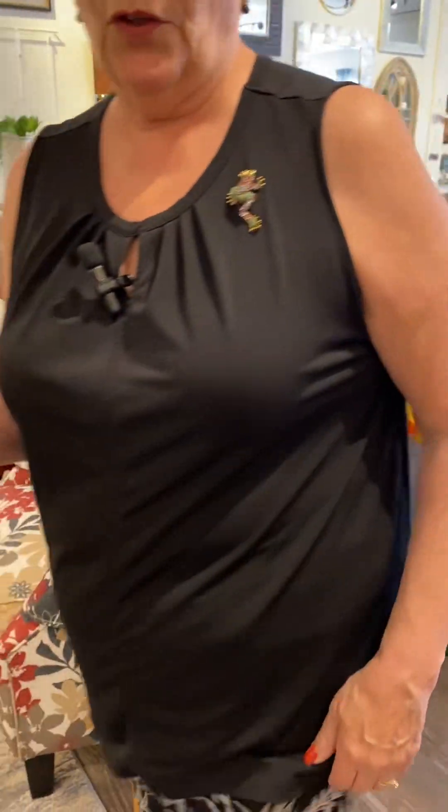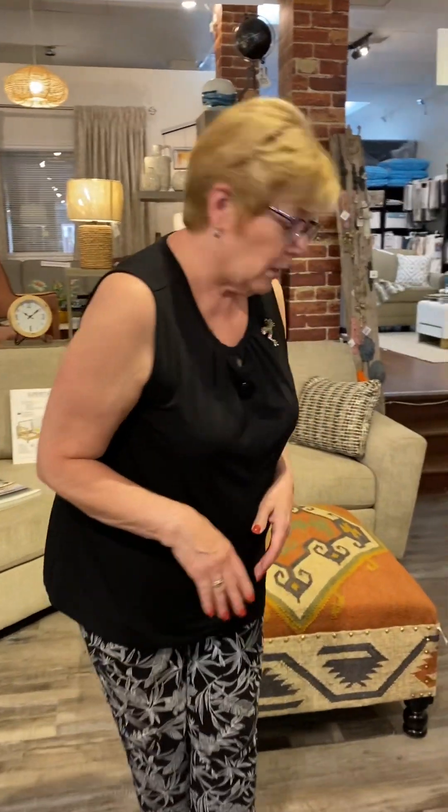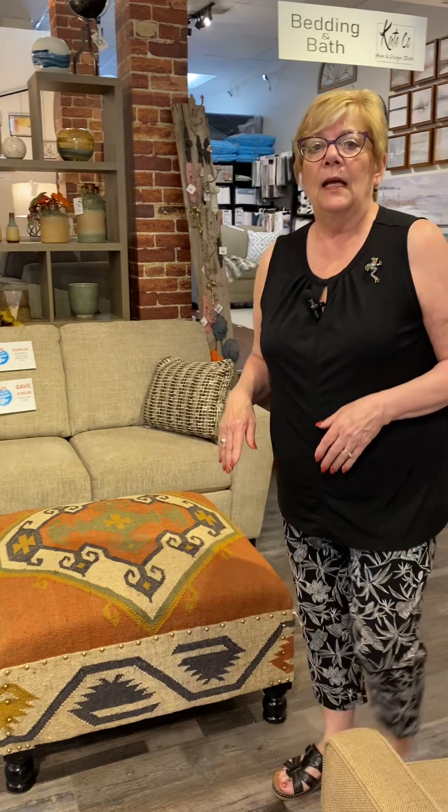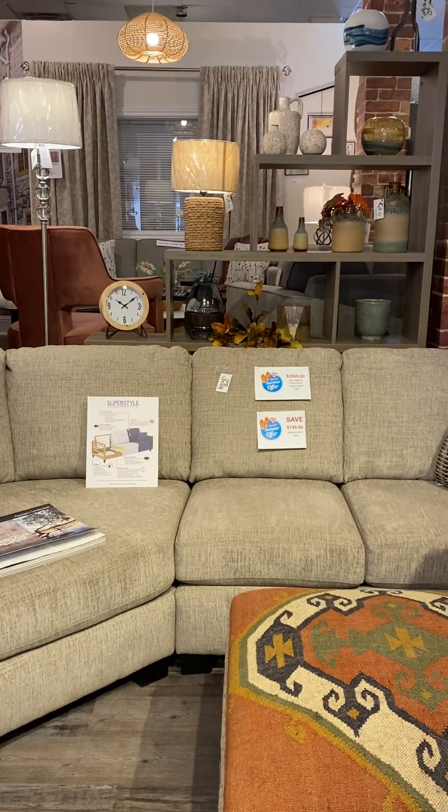Now I'm going to go up because I want to show you some of the beautiful duvet covers we have that are on sale. We still have — I believe — three sofas and sectionals that are on sale, and we're trying to make room for our new stock.